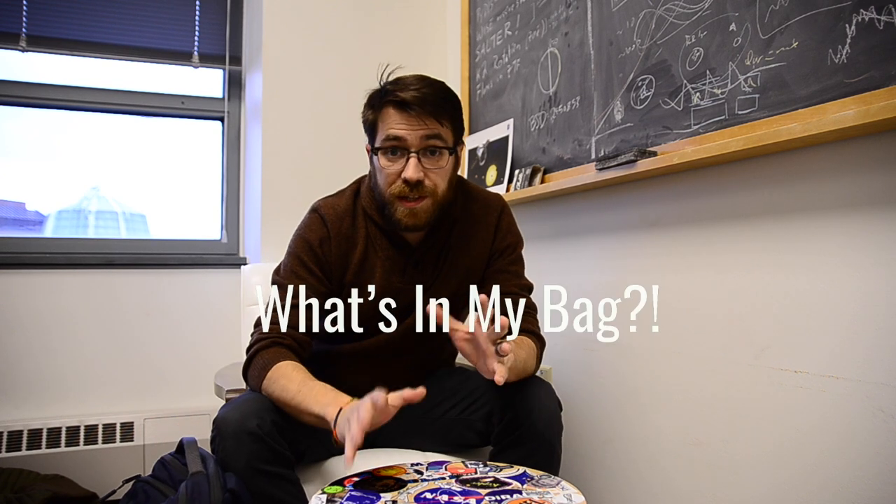Today we're going to do something just a little different. I have always enjoyed the 'what's in my bag' and 'what tech/gear do you carry' genre. As a scientist, maybe I have a unique angle — you might be wondering what kind of gear an astronomer carries in their bag every day. There's a whole genre of videos on YouTube about this.